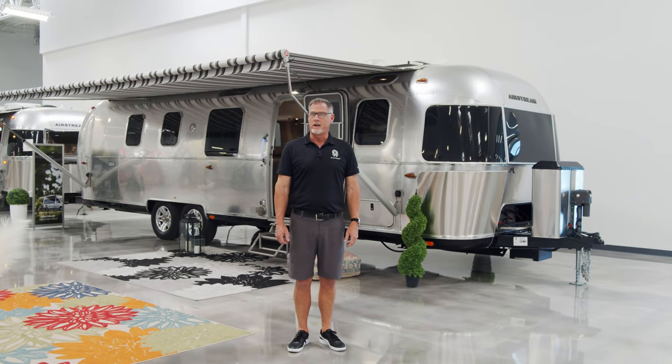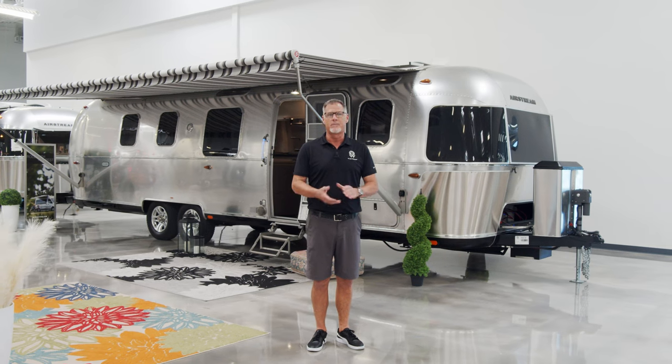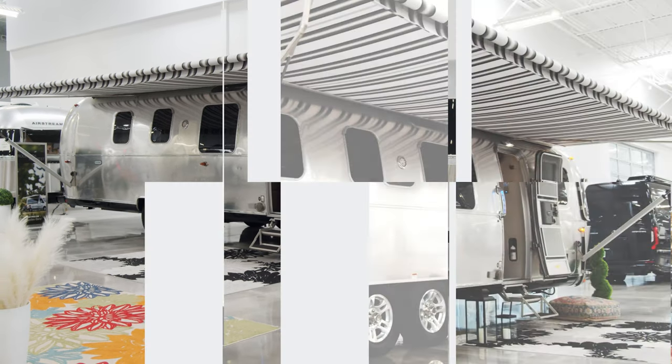Hey everybody, this is Peter at We Are Airstream Chandler, right here in beautiful sunny Chandler, Arizona. Today I'm going to show you a 2021 33-foot twin bed classic.